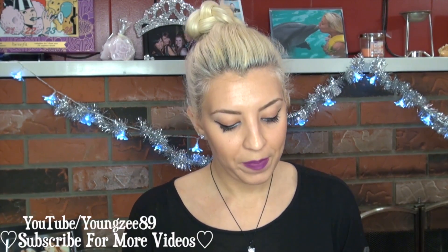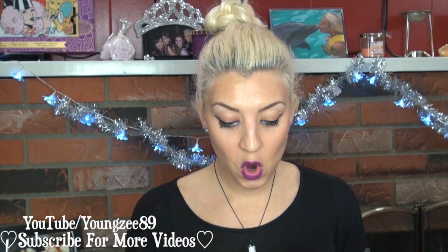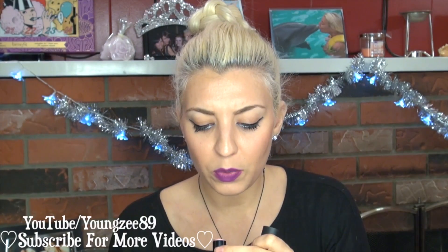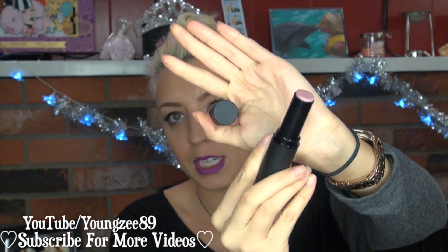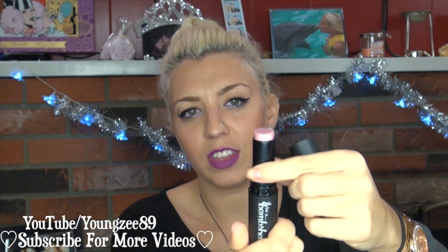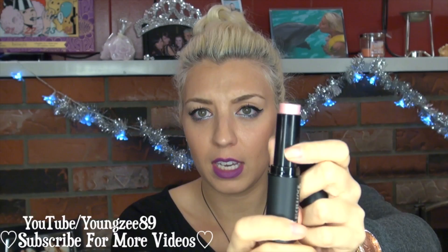The next item in here is by Be A Bombshell, and this is the One Stick in the color Girl Crush. I don't actually know what the One Stick is, but it's like a nice little rosy color. It kind of looks like you can use it for either lipstick or blush or even a highlighter, so that's kind of what I'm thinking it is.